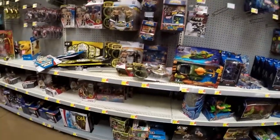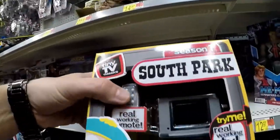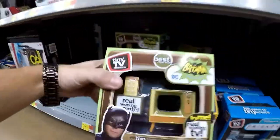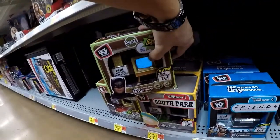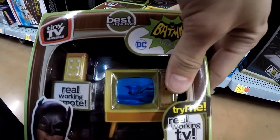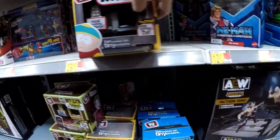Some Gundams. South Park, Friends, South Park, Batman — these are new. Oh wait, hold on — there's an actual TV that actually turns on.